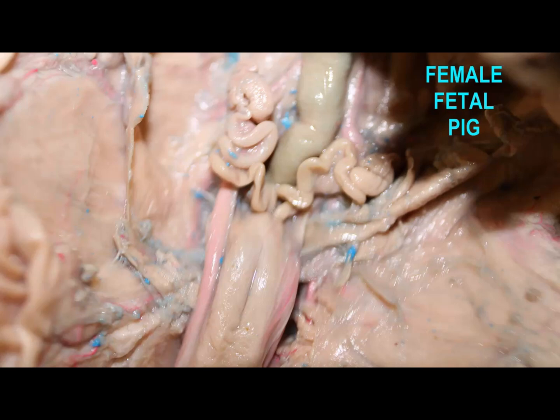In these videos of the female fetal pig, notice that the reproductive system is the middle system, so the bladder is anterior. Once again, the umbilical arteries are on either side of it. The large intestine is posterior, and the reproductive system is in the middle.